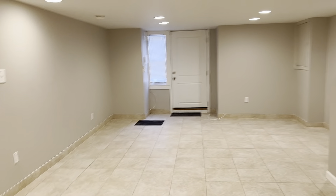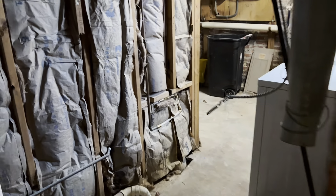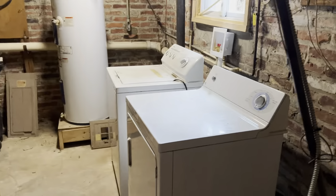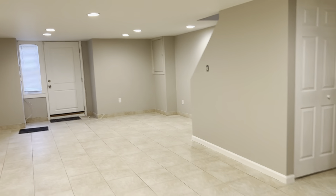This is the basement of the apartment. Back here you have access to the backyard through here, and then this is a laundry area. You have a supplied washer and dryer right off the kitchen here.